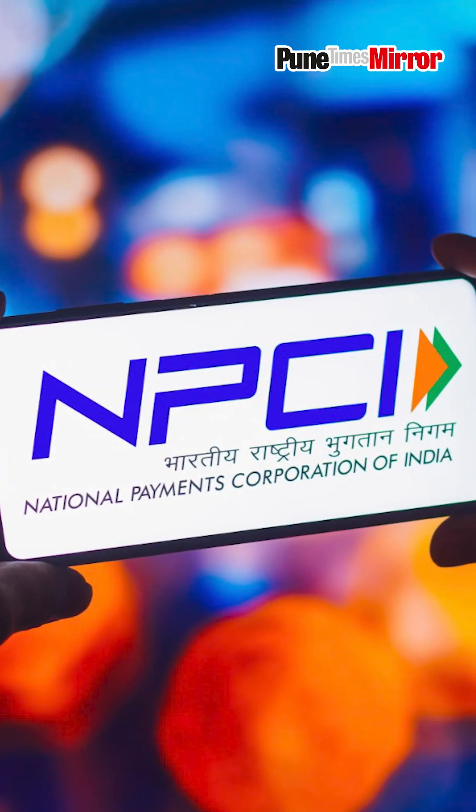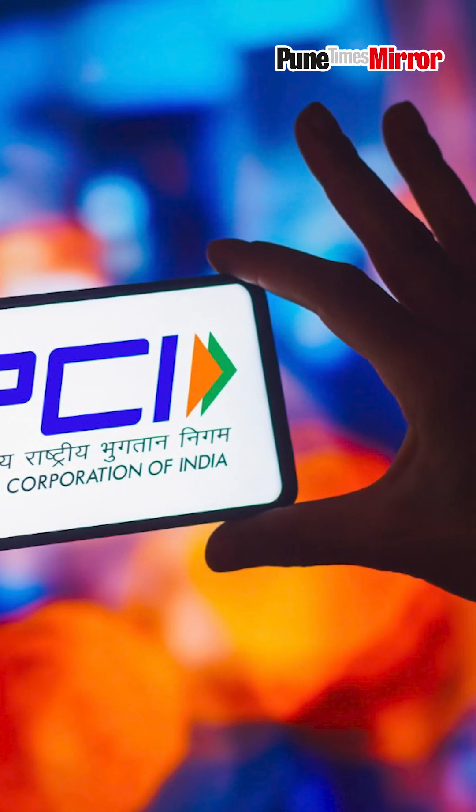Big news for UPI users in India. Starting February 1st, 2025, the National Payments Corporation of India, that is NPCI, is introducing a new rule that could impact your transactions.